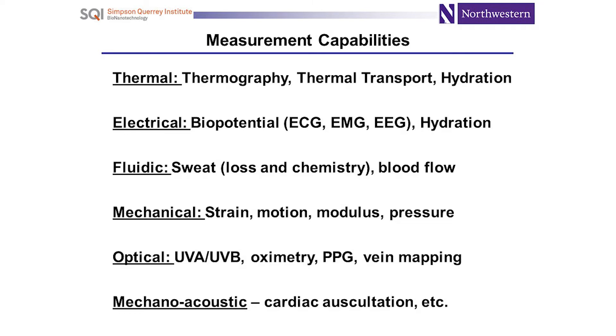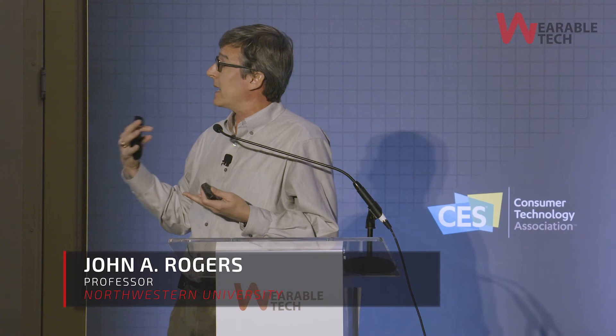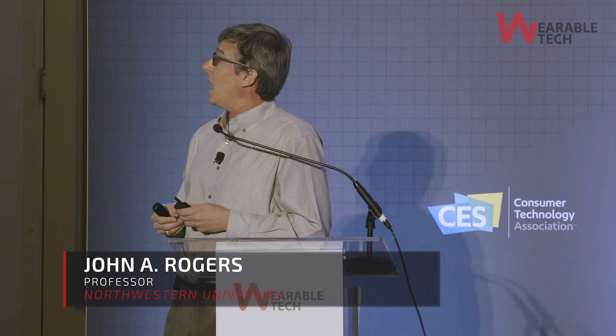Using that skin interface, we can do kinds of measurements that go beyond what's possible with a wrist-mounted wearable: precision thermography of the skin, measuring thermal transport, electrical measurements, continuous ECG — not just episodic but clinical-grade ECG continuously — EEG, hydration, fluidic sweat analysis, motion, modulus, pressure, strain, optical measurements of various types, and mechano-acoustic body sounds. These devices are thin, soft, and flexible, establishing persistent physical contact with the skin in a way that's completely compliant with natural skin motions, curvatures, and textures. Because the interface stresses are designed to be absolutely minimal, there's really no physical basis for perceiving their presence — once they're on, you forget they're there, but they yield clinical-grade data streams.